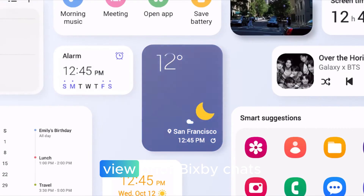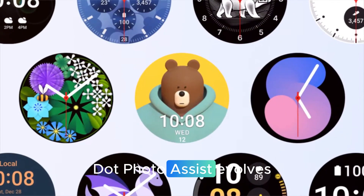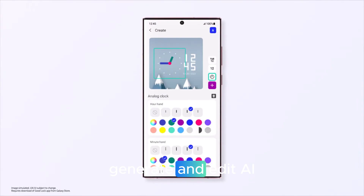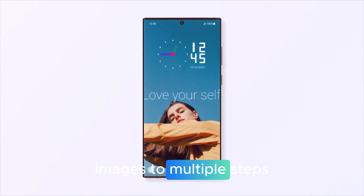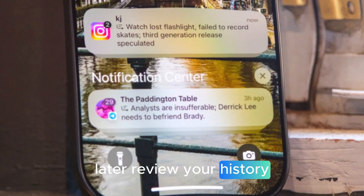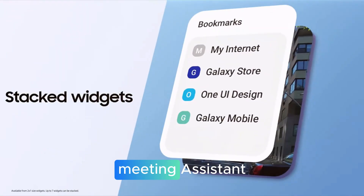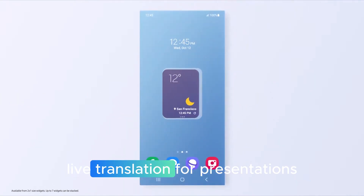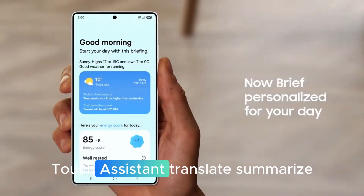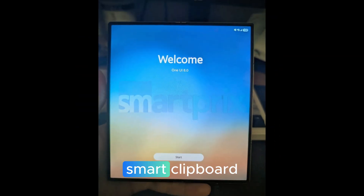Conversation history: view prior Bixby chats in a side panel for continuity. Photo Assist evolves — generate and edit AI images through multiple steps without saving each version, then review your history and pick your favorite. More rumored AI tools include a meeting assistant, live translation for presentations, touch assistant, and the ability to translate and summarize text on your screen.